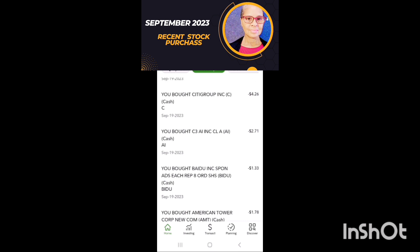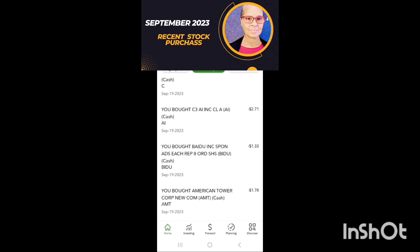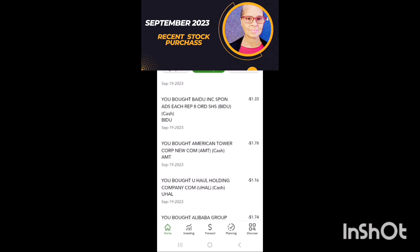I purchased $4 of Citigroup. Here's a new purchase — I purchased around $2.71 of C3AI. That's new to my portfolio. I purchased more Baidu, $1. I purchased American Tower Corporation — more real estate — $1.79.